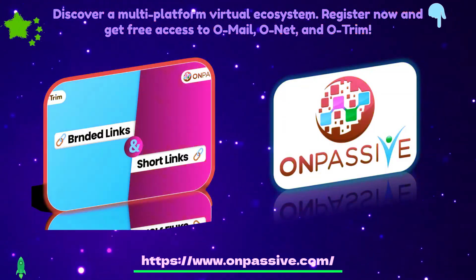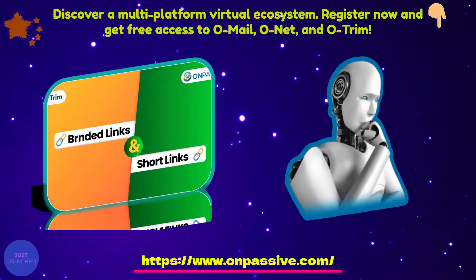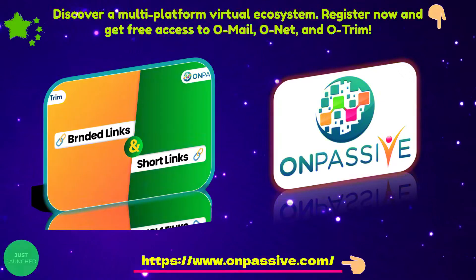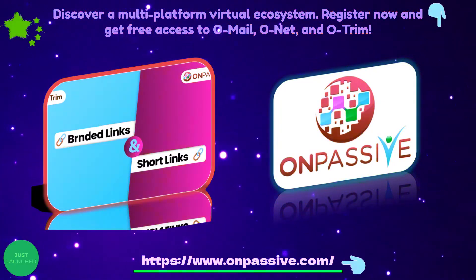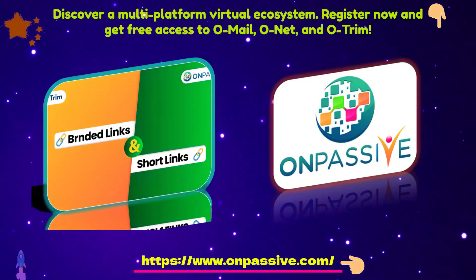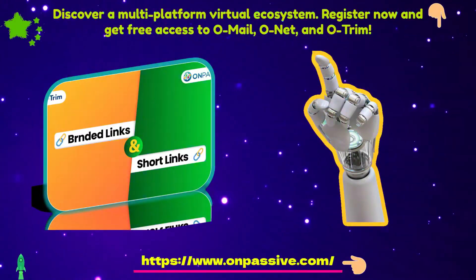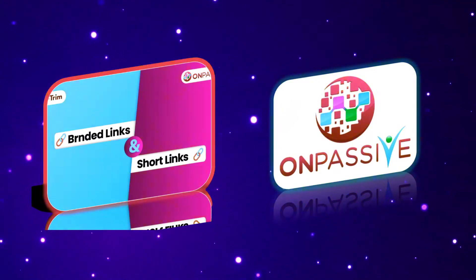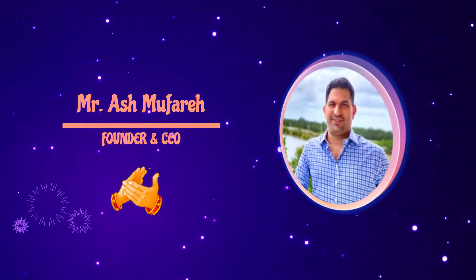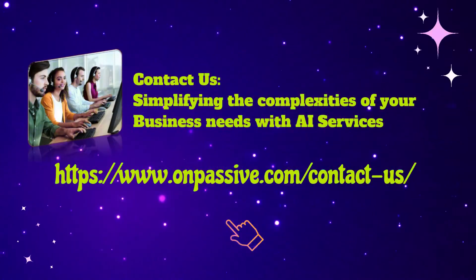Takeaway. Branded links are the best way to associate your brand with the content you share across social media platforms. This is an excellent way to build trust and increase brand recognition and awareness. Branded links also hold credibility and are proven to increase click-through rates by up to 39%. URL shortening tools help track and evaluate your promotional activities and the content you share. With the help of OnPassive's latest URL shortening tool, OTRIM, you can shorten the link and customize it with your brand's name, making it easier to share on various platforms where the audience can recognize your brand. Join the OnPassive ecosystem and register to get the benefits of the free URL shortener, OTRIM.